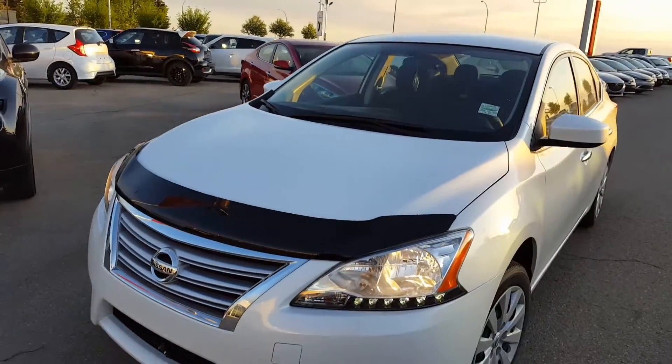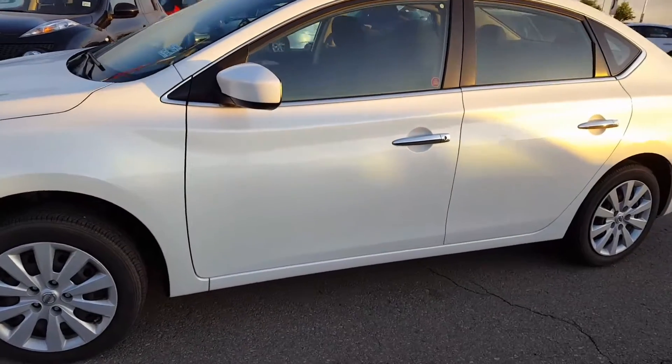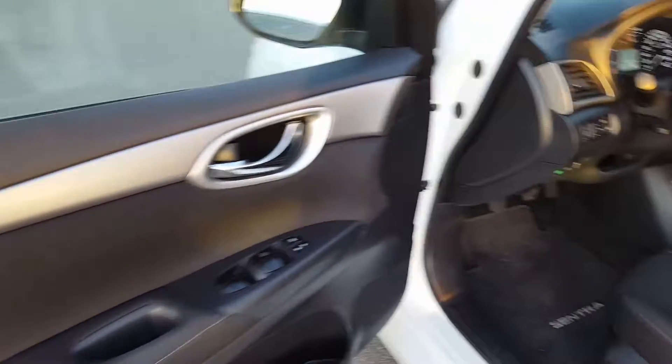As you can see, it's in great shape. I'll show you the front end now, and here are the side panels — it's in white color. Let's check out the inside options; you can see all the options the car has.